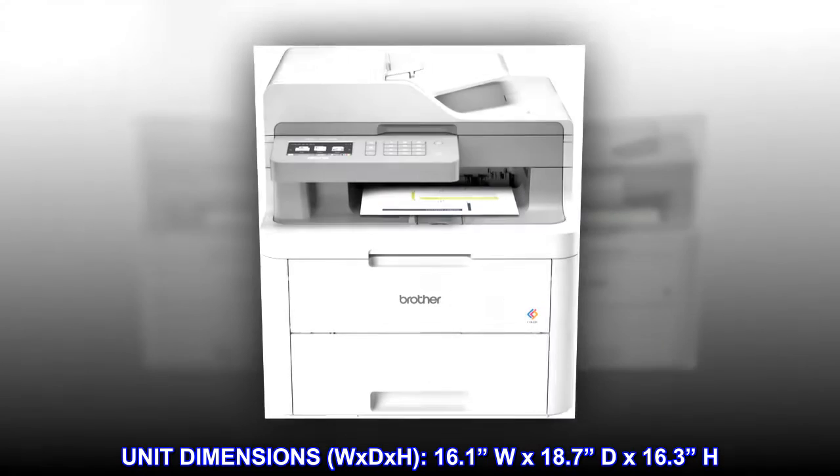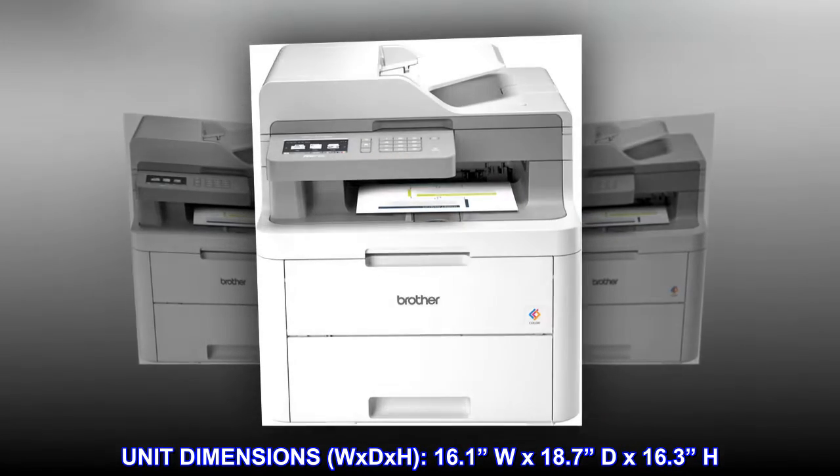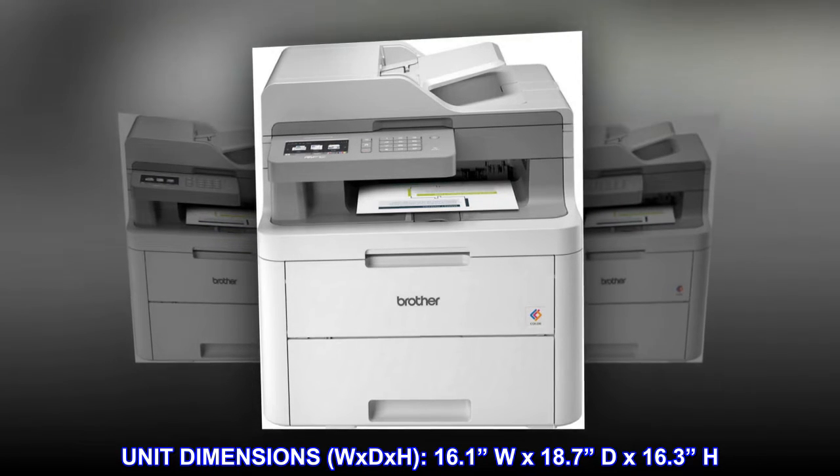Unit dimensions (W x D x H): 16.1 inches wide, 18.7 inches deep, 16.3 inches high.